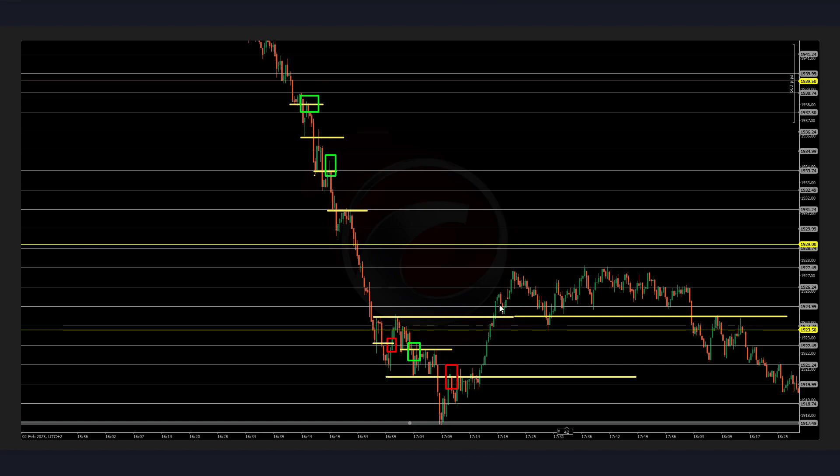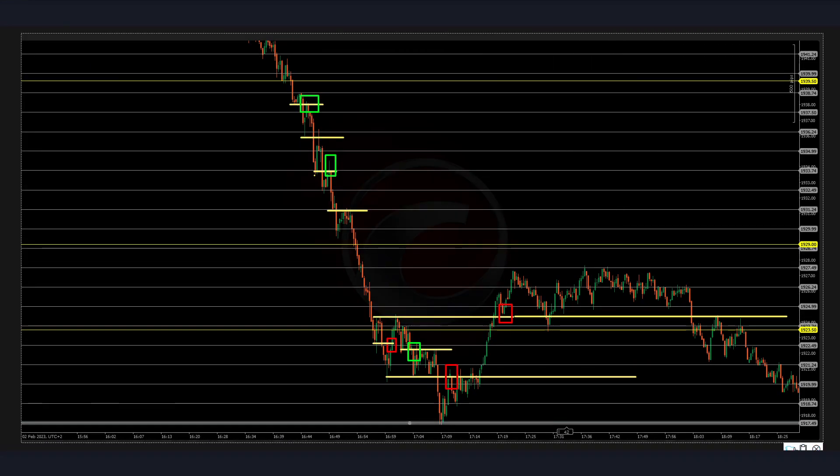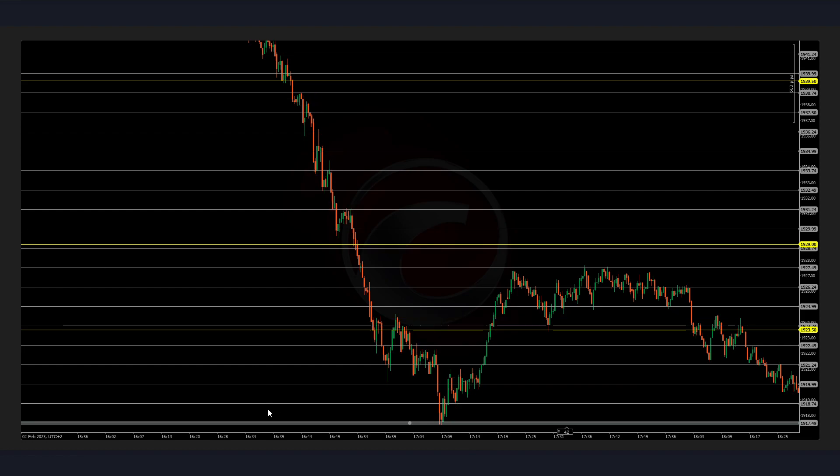Now it's getting too late because it's after London close, but you can see that the break and retest of these lows — with this retest — would have been another win pretty easily. But it was after my time of trading.